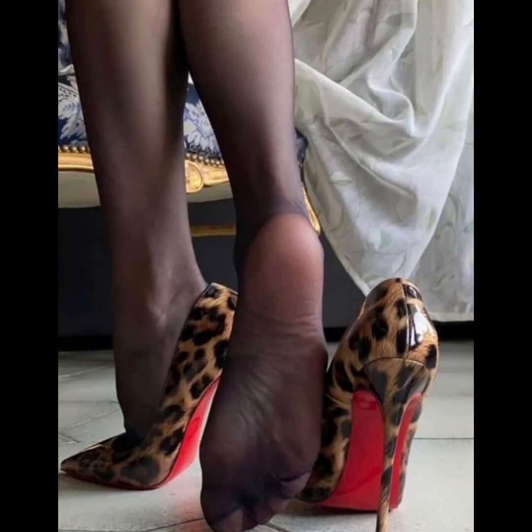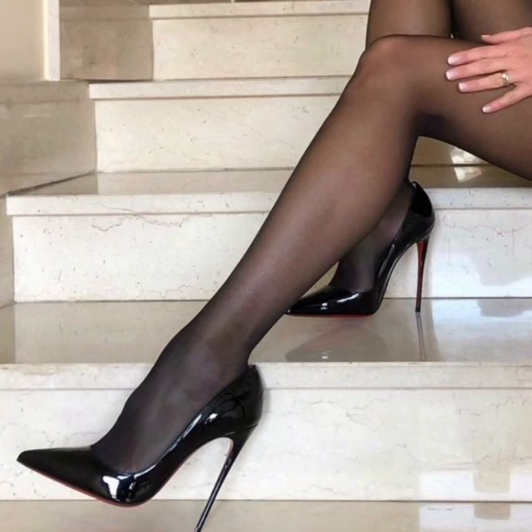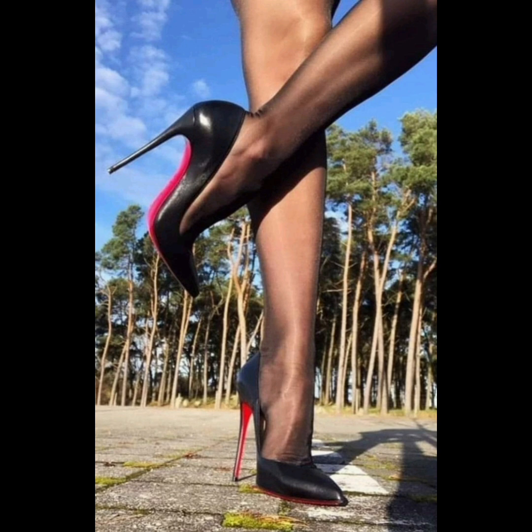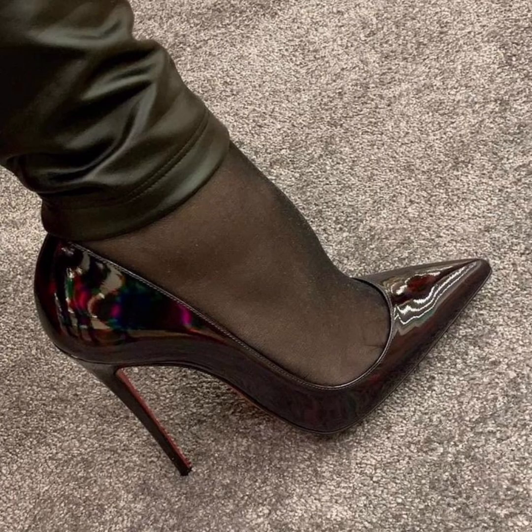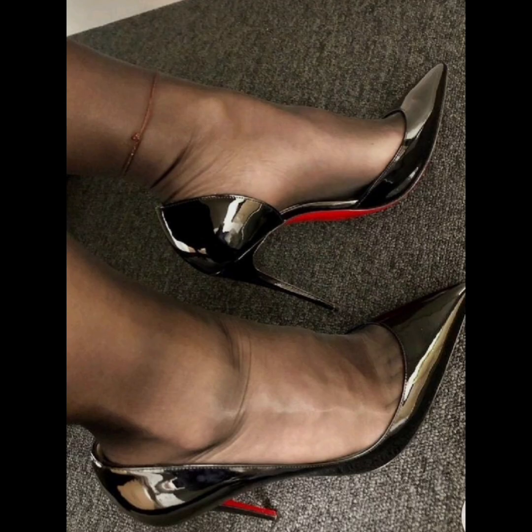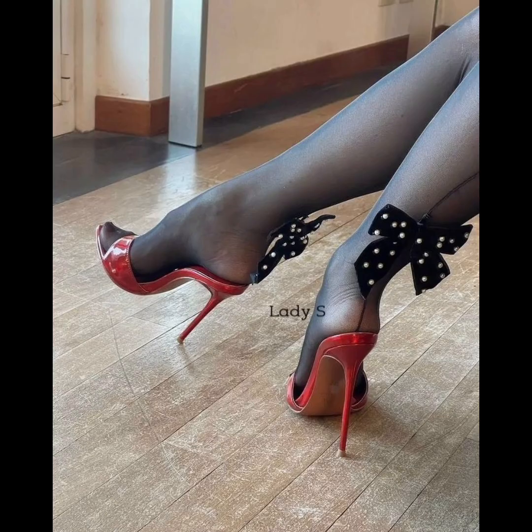Pair ankle boots with cropped jeans and a leather jacket for a cool chic look. Knee-high boots look stunning with a cozy sweater dress, or tights and a skirt. Combat boots can be styled with casual jeans or even a feminine dress for a cool contrast. So there you have it — high heels, sandals, and boots, each with their own unique flair and functionality.